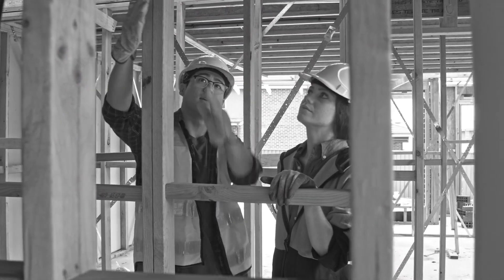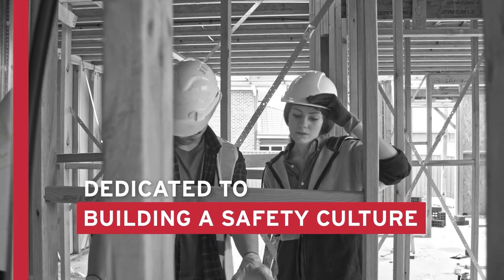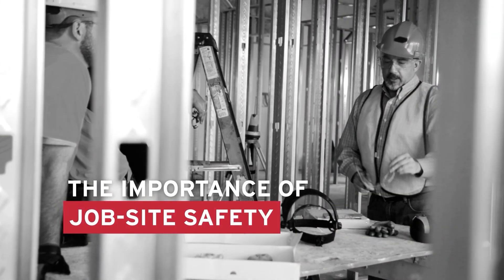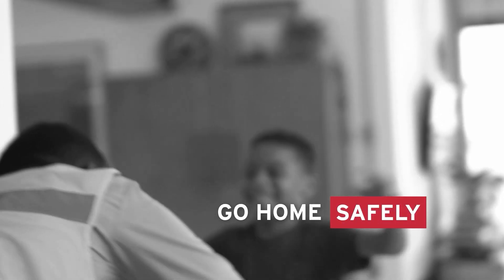Builders Mutual does more than insure contractors. We are dedicated to building a safety culture within the construction industry to raise awareness around the importance of job site safety. By following these safety tips, you can take an active role in supporting safety on your job site so that you and your co-workers can go home safely at the end of the day. So let's get started.